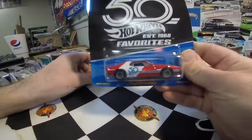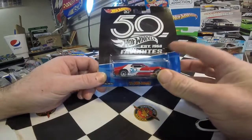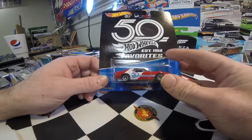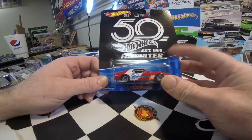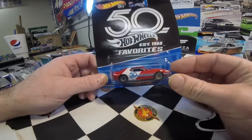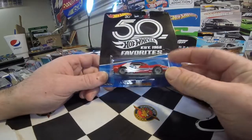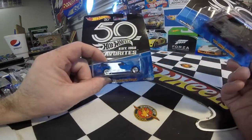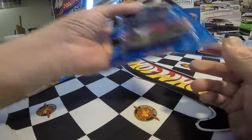I also bought two more of the 50 Faves — I have both of these open: the Javelin and the Datsun 510 Wagon. I bought these for custom ideas. I want to do a Mark Donahue number 6 Javelin custom with this one — they're so expensive to buy on eBay so I want to do my own. Hopefully I can find the right decals. The Datsun we'll do something with down the road.